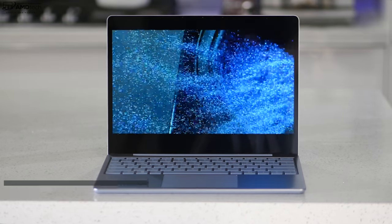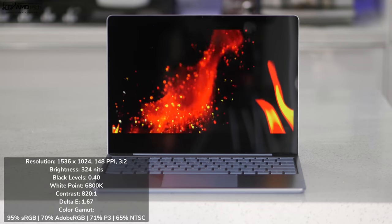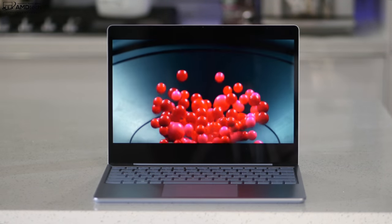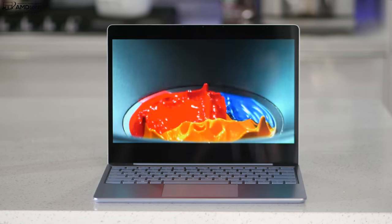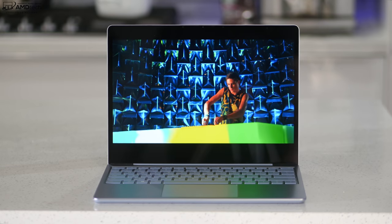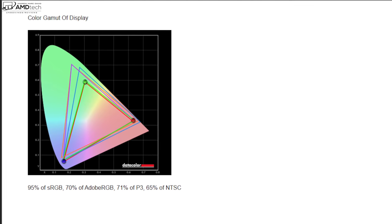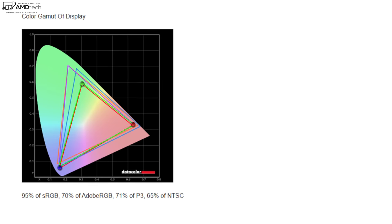The display is a 12.4-inch PixelSense with a resolution of 1536 by 1024 — that's 148 pixels per inch — making it the only Surface device with less than Full HD resolution. That sounds bad on paper, but in real-world use it's a bright, sharp, crisp display. You get deep blacks, good contrast, and strong color accuracy: 95% sRGB, 70% Adobe RGB, 71% DCI-P3, and 65% NTSC — a decent choice for content creators doing Lightroom, Photoshop, or video editing.